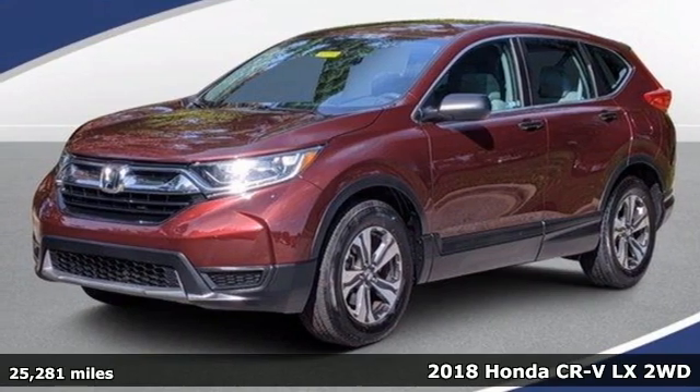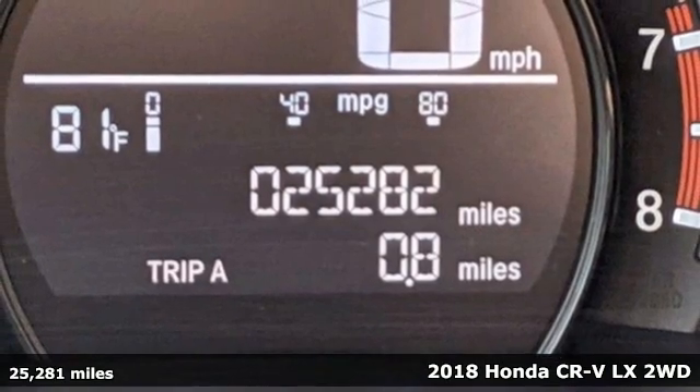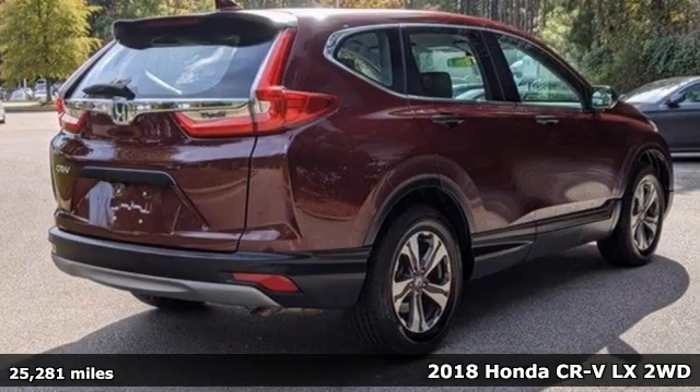It's a 2018 Honda CR-V. Welcome to what feels like home. It's sleek looking, fuel efficient, and roomy enough for family and cargo.